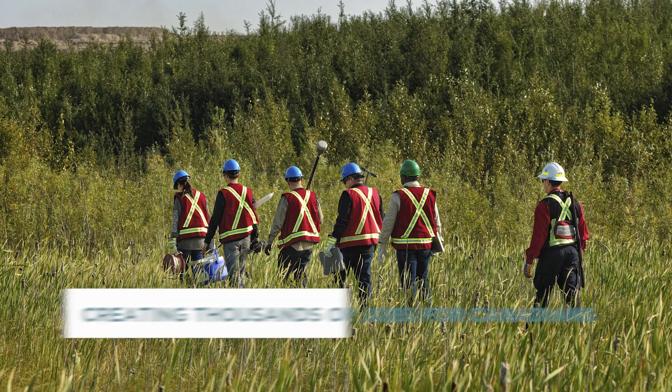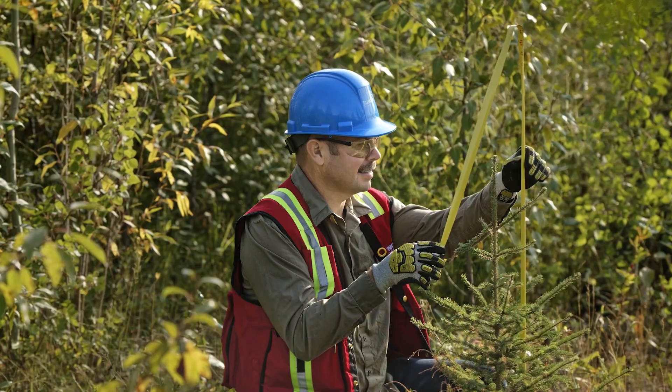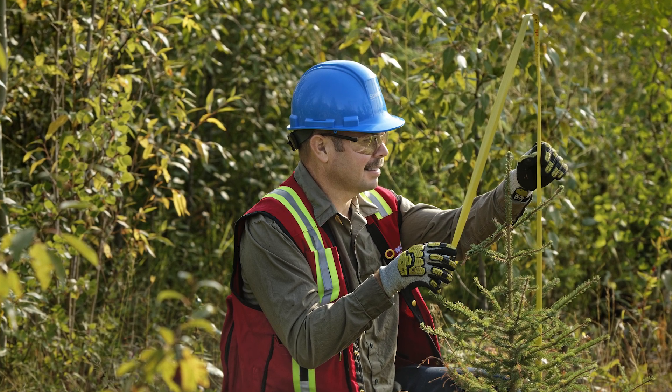On the path to commercializing this groundbreaking technology, we'd be creating thousands of jobs for Canadians. This helps to preserve the workforce in Alberta and preserve the oil sands mining industry, generating livelihoods for all and contributing to overall growth in the region and country.